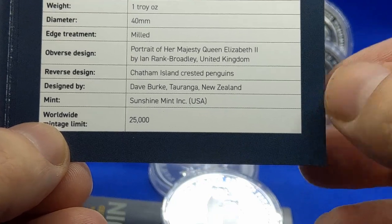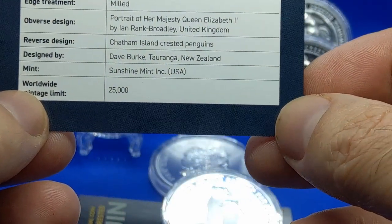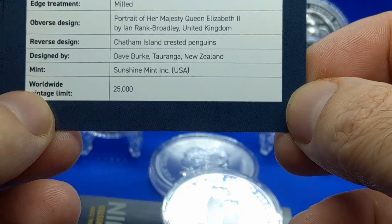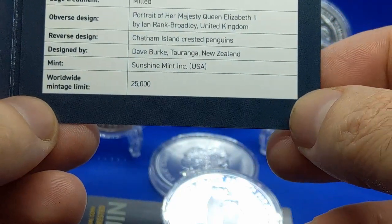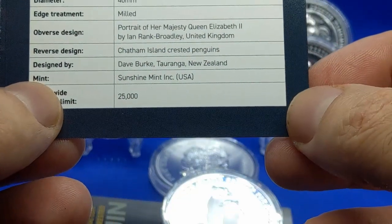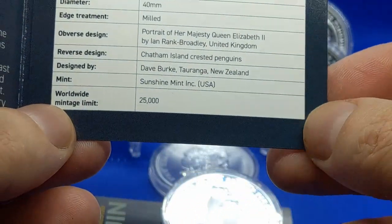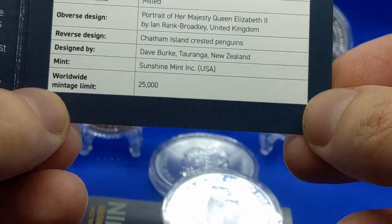The obverse design is Her Majesty, which we've seen a lot of — not that I'm complaining, but there are an awful lot of coins out there with the same portrait. Then of course on the reverse is the Chatham Islands crested penguins, which is what we're looking at, designed by Dave Burke of New Zealand. The mint, surprisingly enough, is Sunshine Mint in the United States — that's who actually minted the coin.